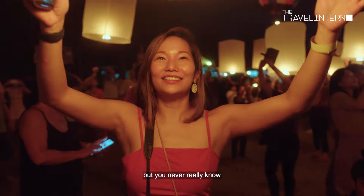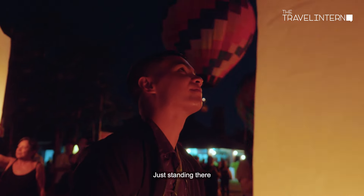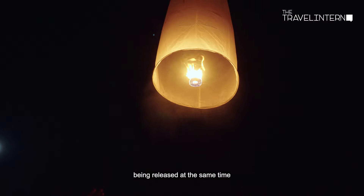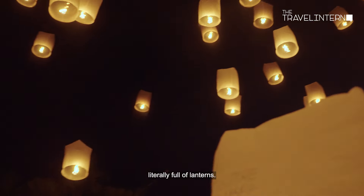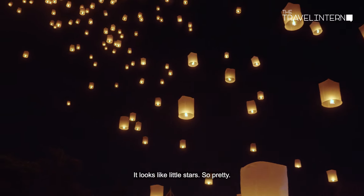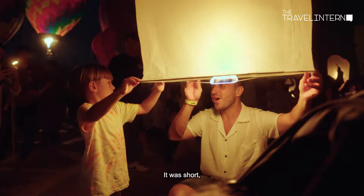It looks magical on videos, but you never really know how it looks in real life. Just standing there and seeing all the lanterns being released at the same time, then looking up at a sky literally full of lanterns — it looks like little stars. So pretty. It was short, but we really enjoyed the experience.